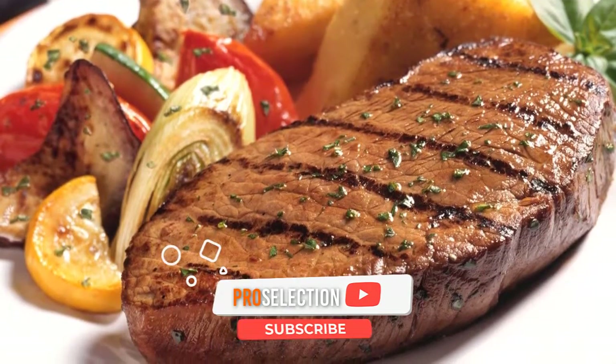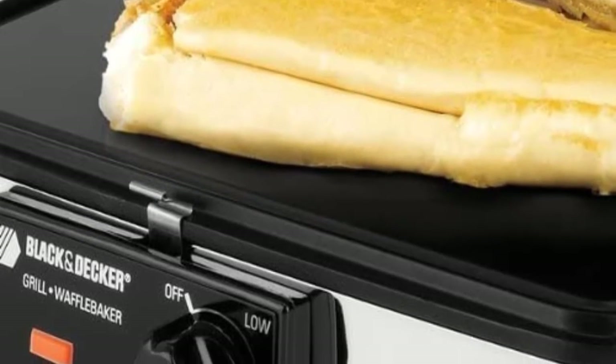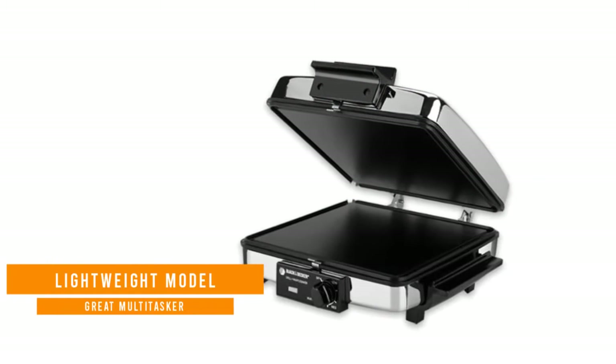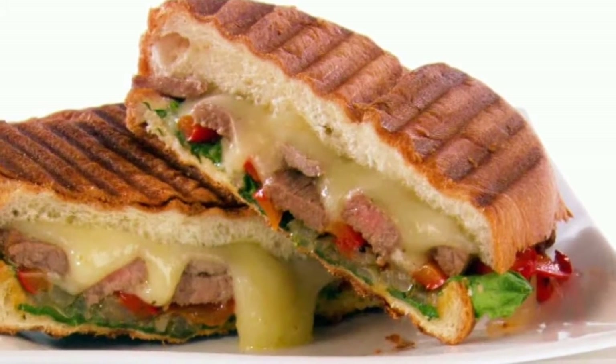The unit also opens up to lie completely flat as a griddle for eggs, pancakes, and more, making this a cheap all-in-one breakfast station. The plates are fully removable and dishwasher safe for fast and easy cleanup. This compact and lightweight model from Black+Decker is a great multitasker for any small kitchen.